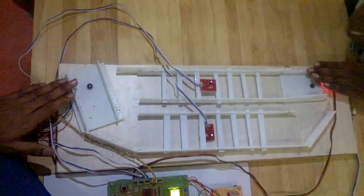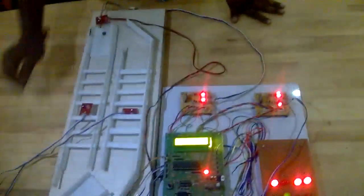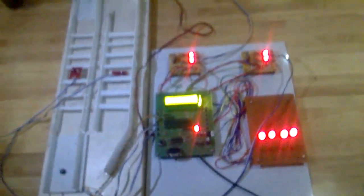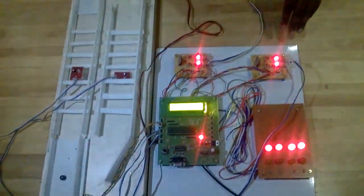This is my project, where I'm going to automate all the signals and track switchings.